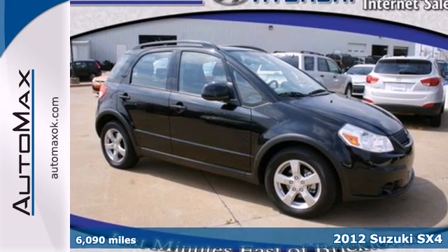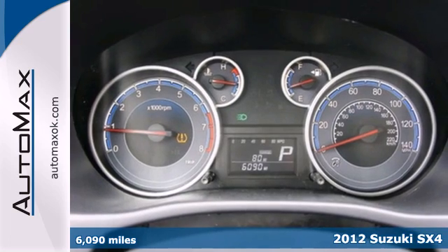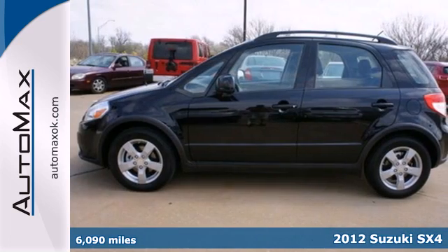Here's a 2012 Suzuki SX4. Designed for safety and comfort, it comes with air conditioning, automatic headlights, and intermittent wipers.